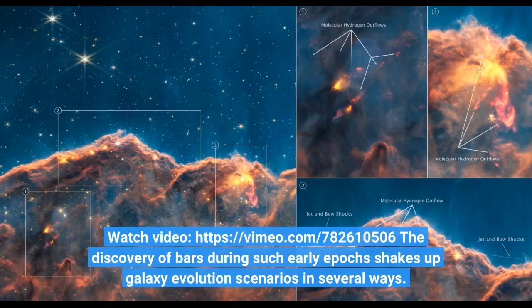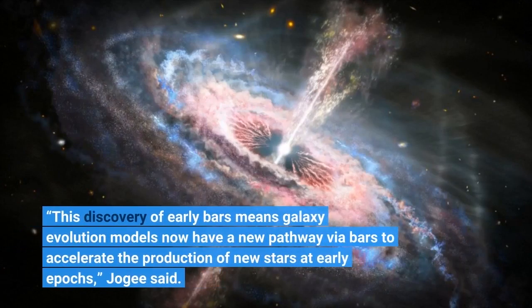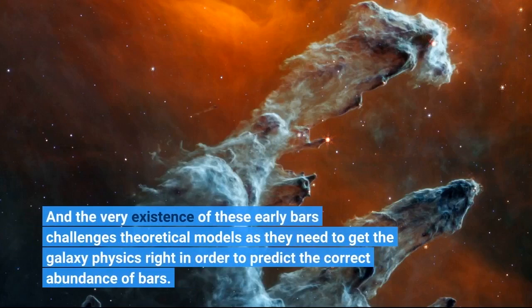The discovery of bars during such early epochs shakes up galaxy evolution scenarios in several ways. "This discovery of early bars means galaxy evolution models now have a new pathway via bars to accelerate the production of new stars at early epochs," Jogi said. "And the very existence of these early bars challenges theoretical models as they need to get the galaxy physics right in order to predict the correct abundance of bars."